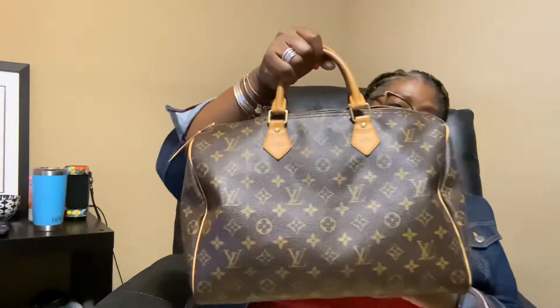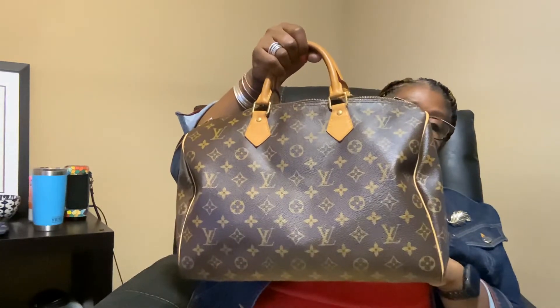I don't use it a whole lot. As you can see the handles have a little oil stain from lotion on my hands. This bag was made in Paris, France. This is my Speedy 30 and it's in my top 10 favorite bags. I almost got the Speedy 35 but that was way too big, so I went with the Speedy 30.